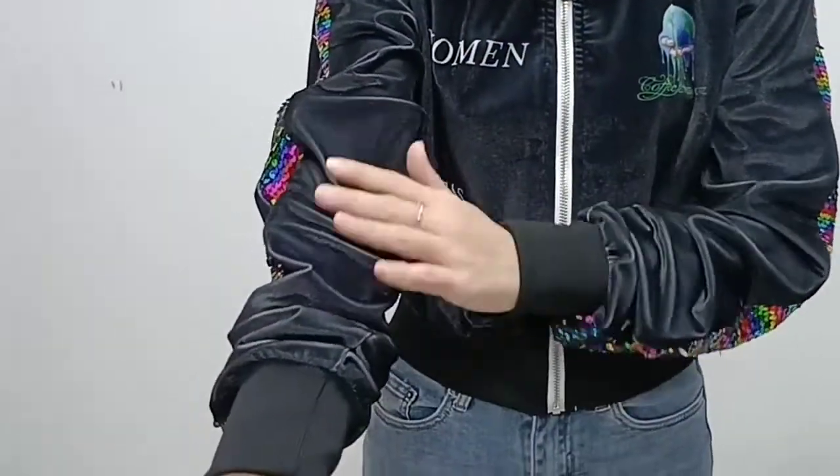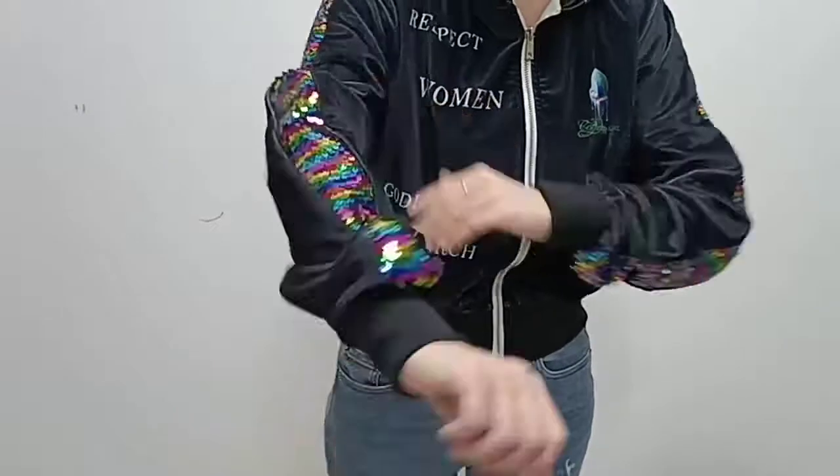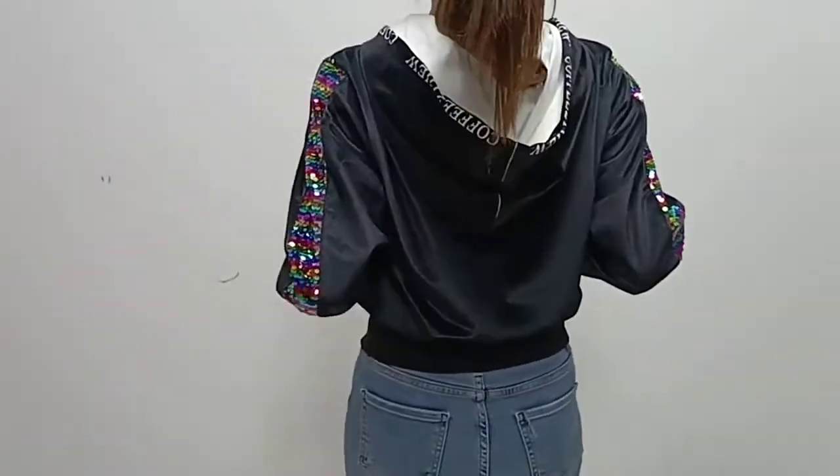The fabric is very soft and smooth. Let me show you the back. The hoodies are very nice.